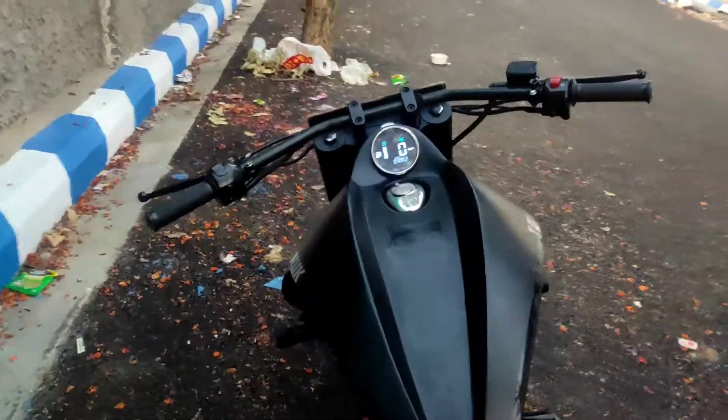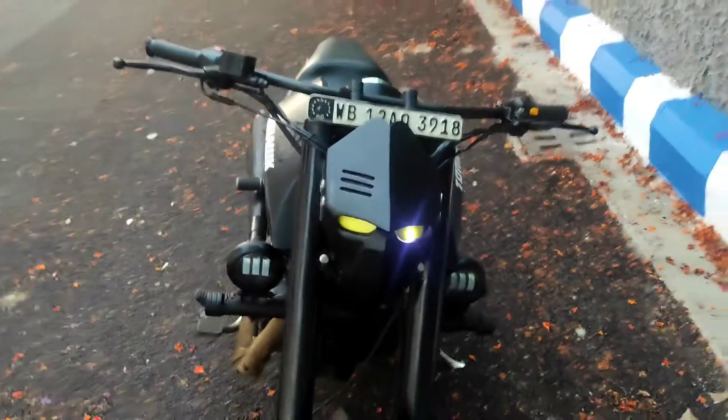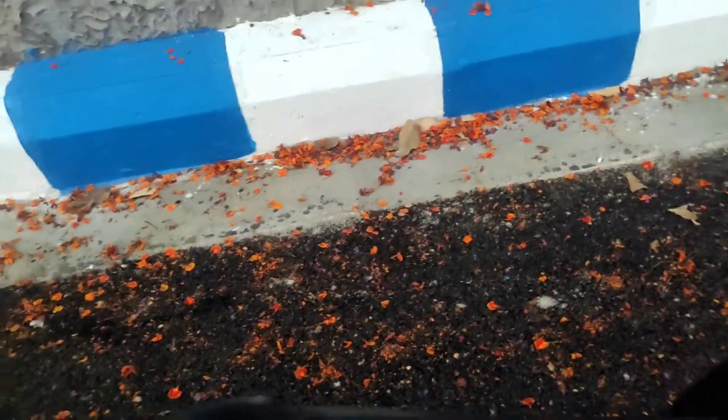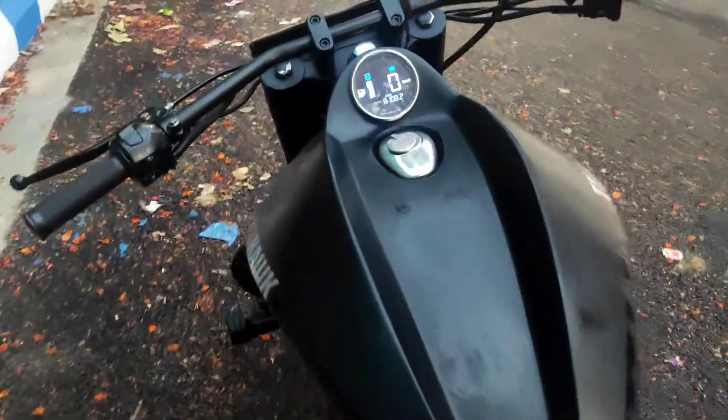That was the exhaust note of this custom Royal Enfield hypercruiser. I just can't take my eyes off it — it's so beautiful to look at. The rear seat is wide enough and has a hump that gives you very good back support, it's comfortable though a bit hard. The pillion seat is also very accommodating, but one gripe is that the pillion won't have anything to hold on to other than the rider.